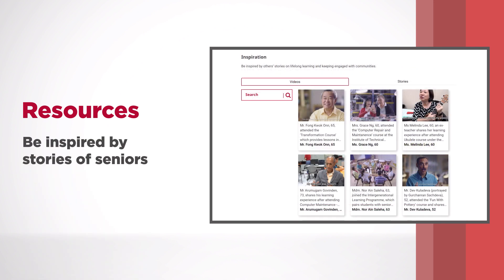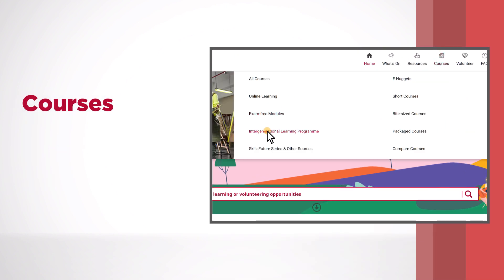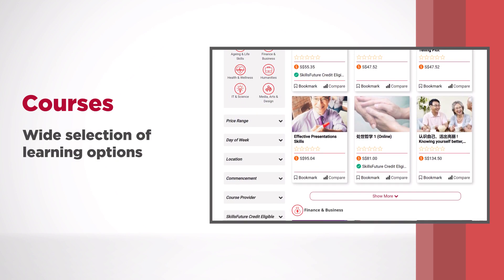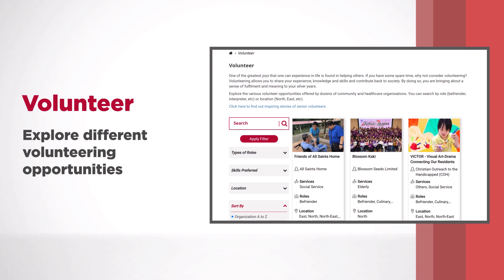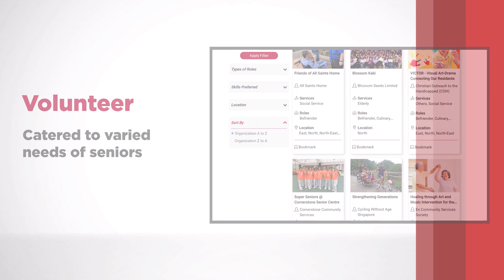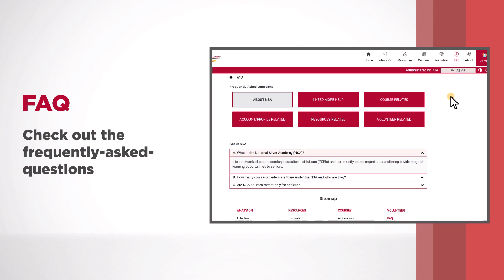Or be inspired by stories of seniors. Dive into courses and choose from a wide selection of learning options. Check out the volunteer page and explore different volunteering opportunities catered to varied needs of seniors. If you have questions, check out the Frequently Asked Questions section.